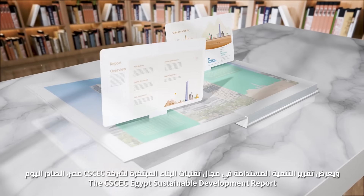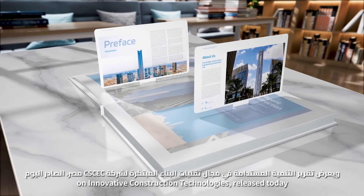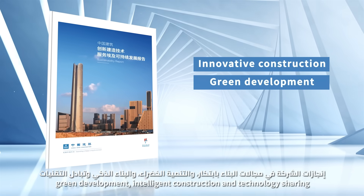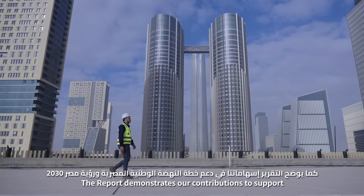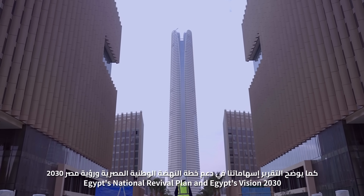The CSCC Egypt Sustainable Development Report on Innovative Construction Technologies released today compiles its achievements in innovative construction, green development, intelligent construction, and technology sharing. The report demonstrates our contributions to supporting Egypt's National Revival Plan and Egypt's Vision 2030.